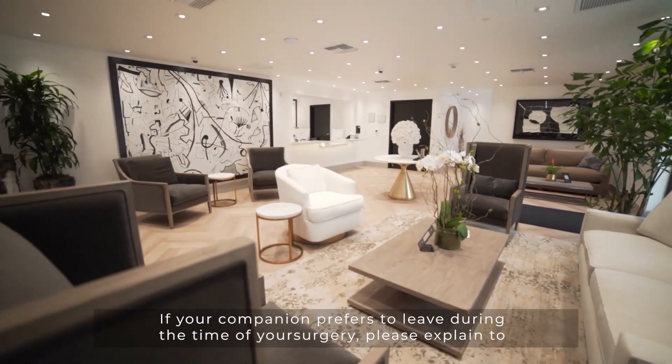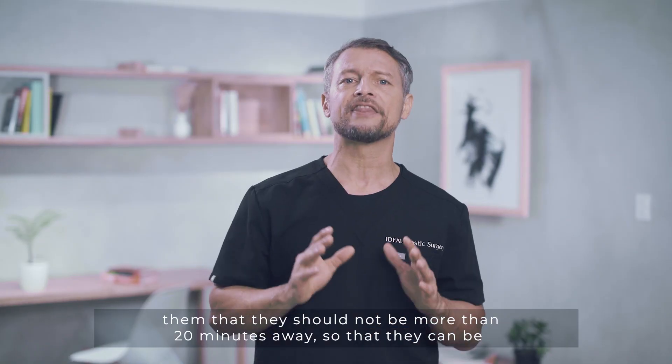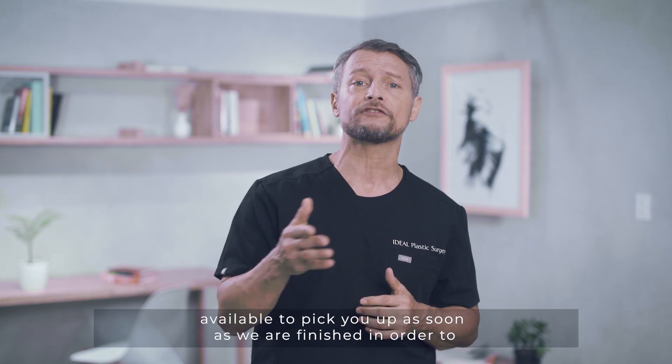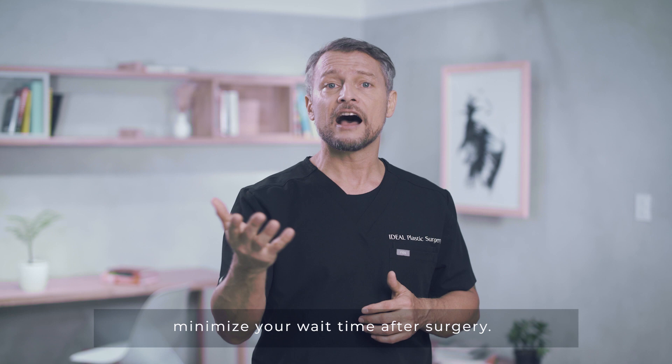If your companion prefers to leave during the time of your surgery, please explain to them that they should not be more than 20 minutes away so that they can be available to pick you up as soon as we are finished, in order to minimize your wait time after surgery.